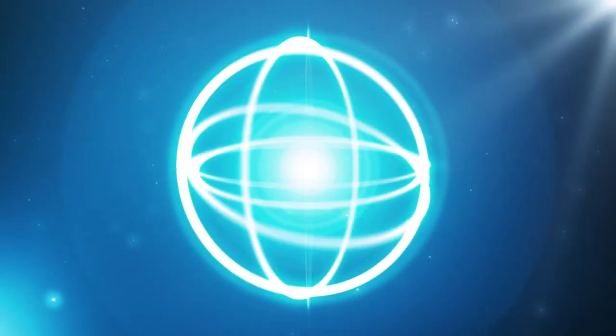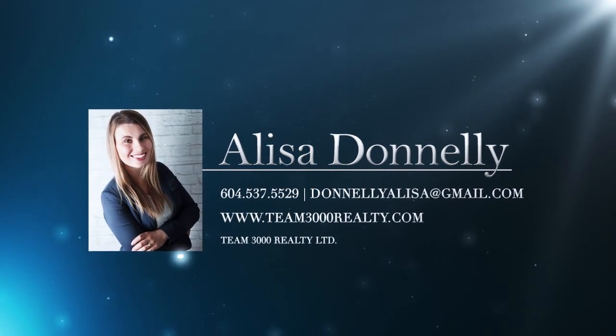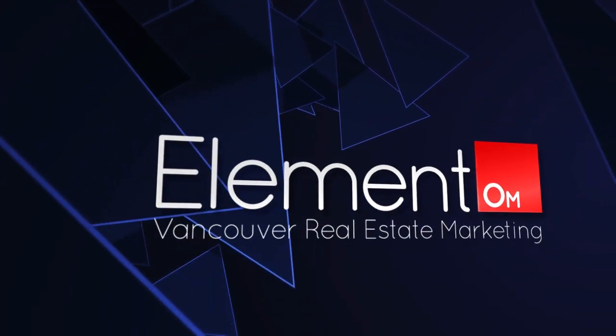To find out more about this home, or to schedule a private viewing, please contact Alyssa Donnelly. If you enjoyed the video, let us know by liking it, subscribing to our channel, or sharing it with friends.